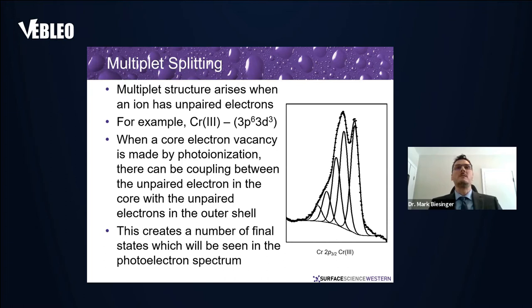Multiplet splitting arises when you have unpaired electrons. For example, in chromium(III) with 3d³, we have three unpaired d electrons. When a core vacancy is made by photoionization, you get coupling between the unpaired electrons in the core and the unpaired electrons in the outer shell, giving a number of final states seen in the spectrum. We were seeing a lot of issues in the literature where people were trying to assign these multiple peaks to different chemical states — calling them Cr(II), Cr(III), Cr(IV), even Cr(V) and Cr(VI) — when really all they had was Cr(III).